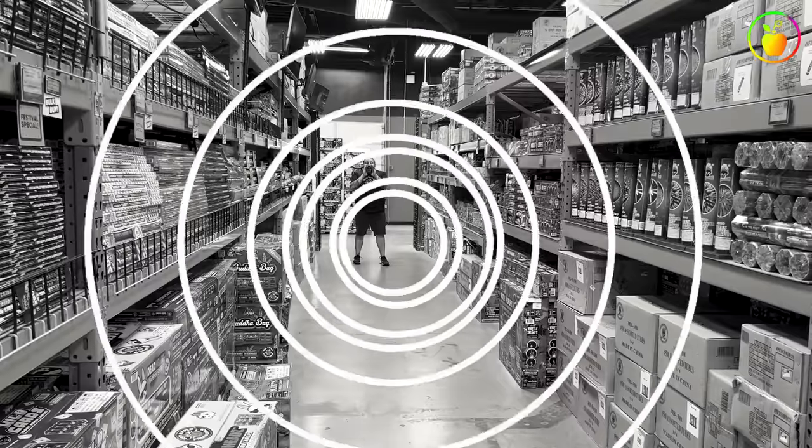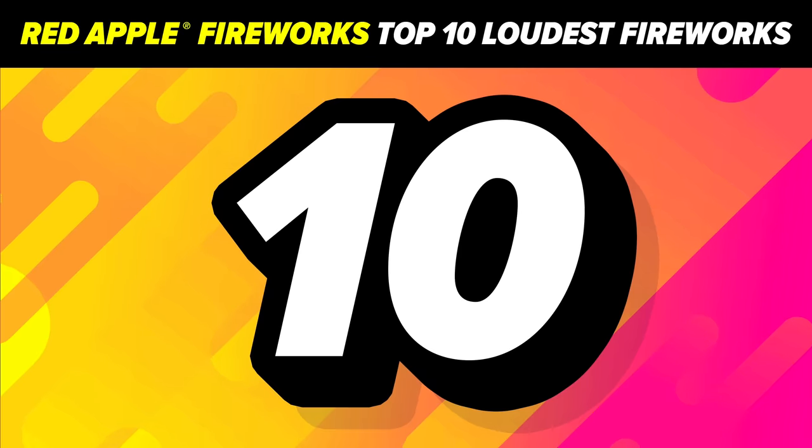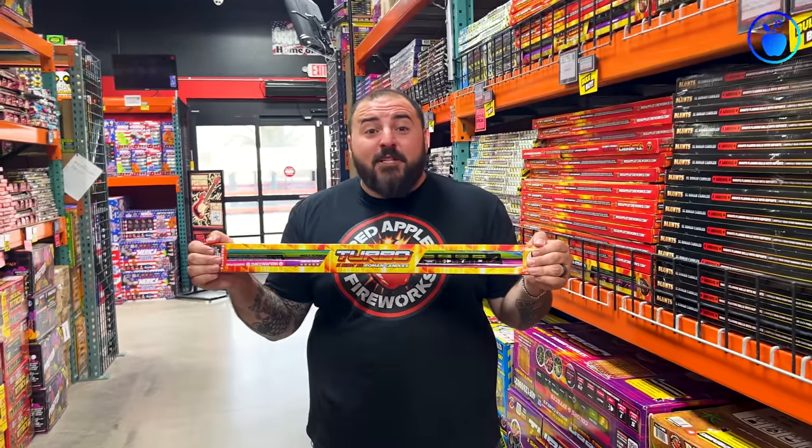What's up Pyro Squad? Mike here from Red Apple Fireworks. Today we are answering one of the most common questions that you've got for us, and that is: hey Red Apple, what are the loudest fireworks that you've got? What are the loudest fireworks? Top 10 loudest fireworks.